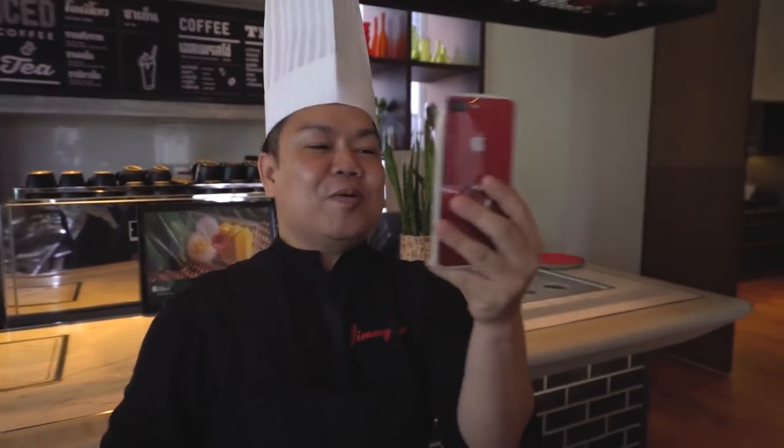We're actually going to do a Thai cooking class with Chef Jimmy. He's going to show us all the tricks and how to prepare Thai food in a delicious way. I can't wait to prepare and eat the food. Good morning from Bangkok! My name is Jimmy, welcome to Hotel Indigo. We'll teach you how to cook perfect Thai food. Follow me please.